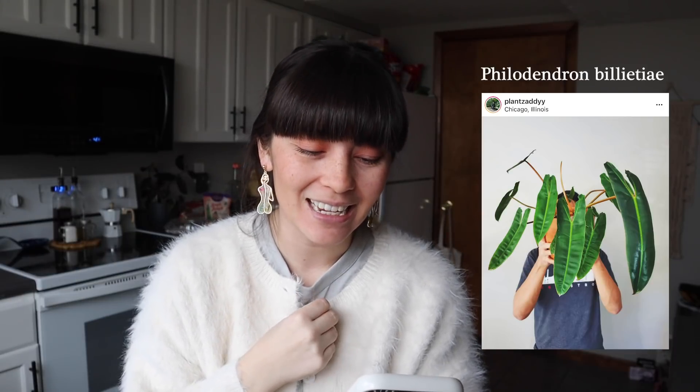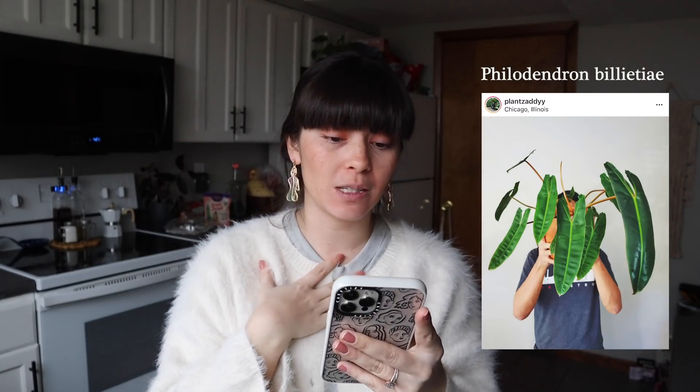Next plant is the Philodendron Bilietiae. I've always pronounced it Bilietae but I think it's Bilietiae. The Philodendron Bilietiae is absolutely gorgeous — I love the long sword leaves, just how long they are. This photo is from my friend Michael, who I've been plant friends with basically since the beginning of my Instagram, which is really cool. His is huge. And also Adam's — his is also huge and like constantly putting out new growth. So that's definitely a plant I'm looking for right now.